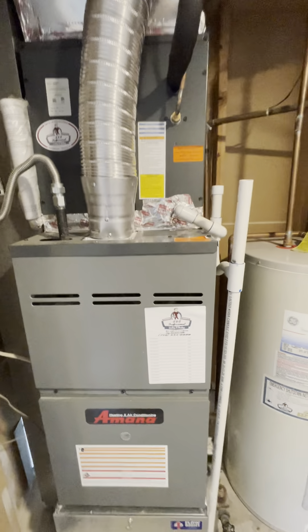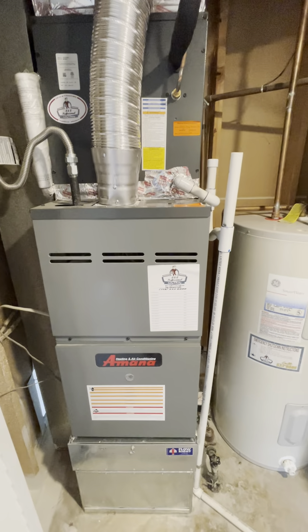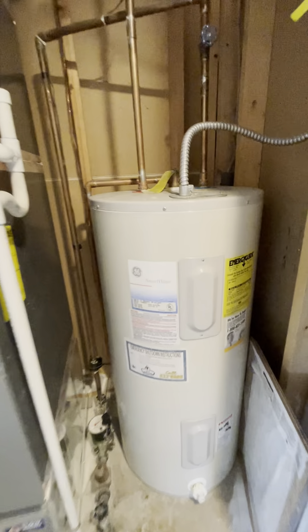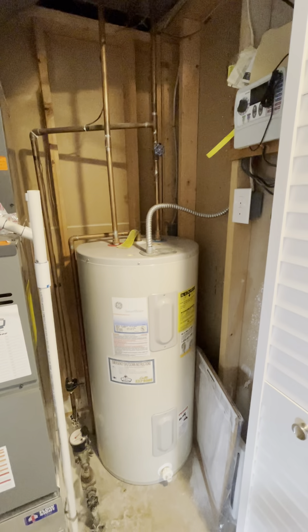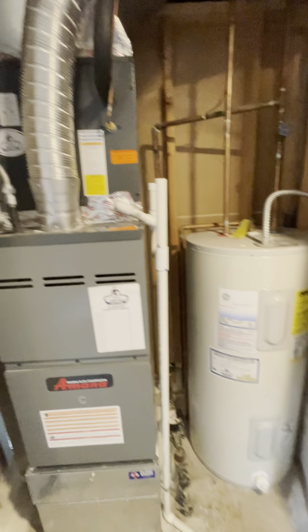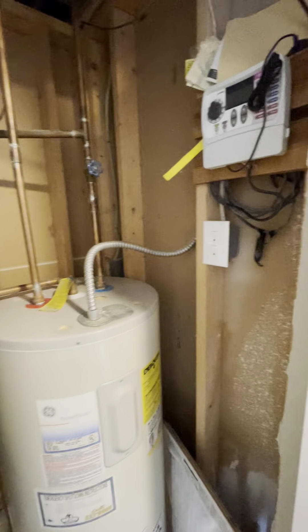Furnace and AC are new in 2021 — that is amazing. Water heater is from 2005, so that's definitely older; something to keep an eye on as it will probably need replacement at some point. Here's your sprinkler system and your secondary bath.